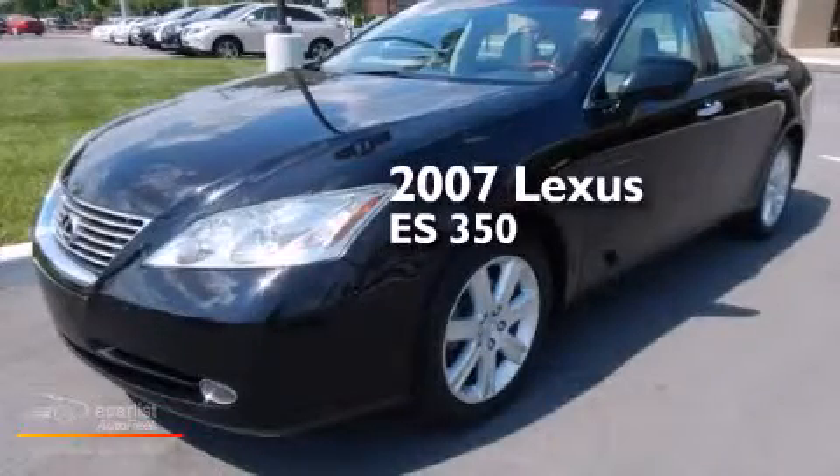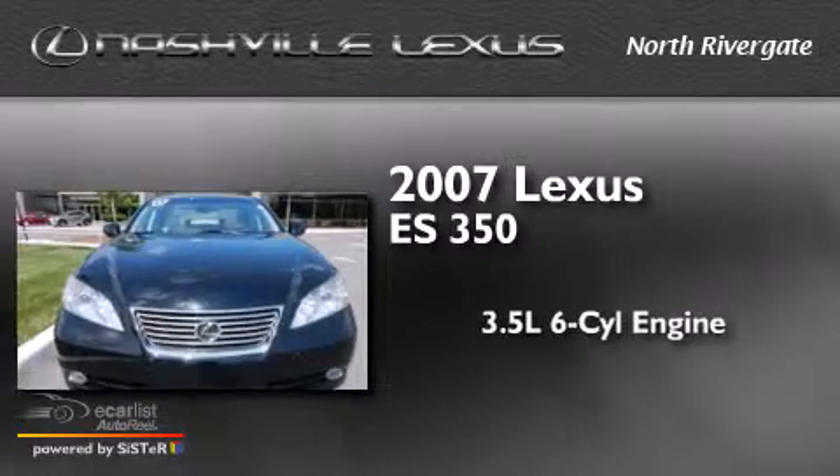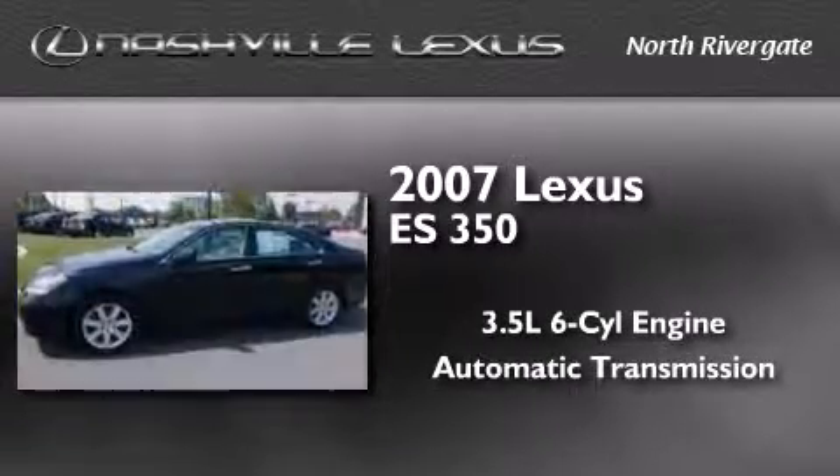This is a 2007 Lexus ES350. It has a 3.5-liter six-cylinder engine and an automatic transmission.